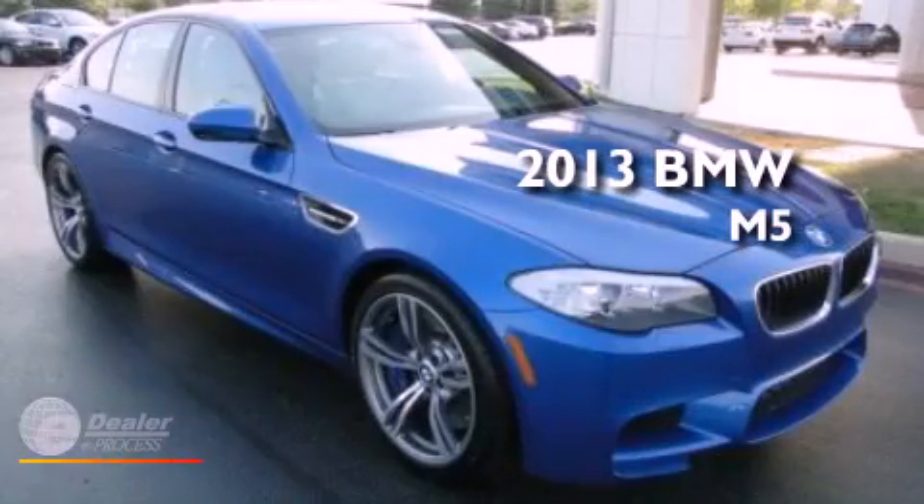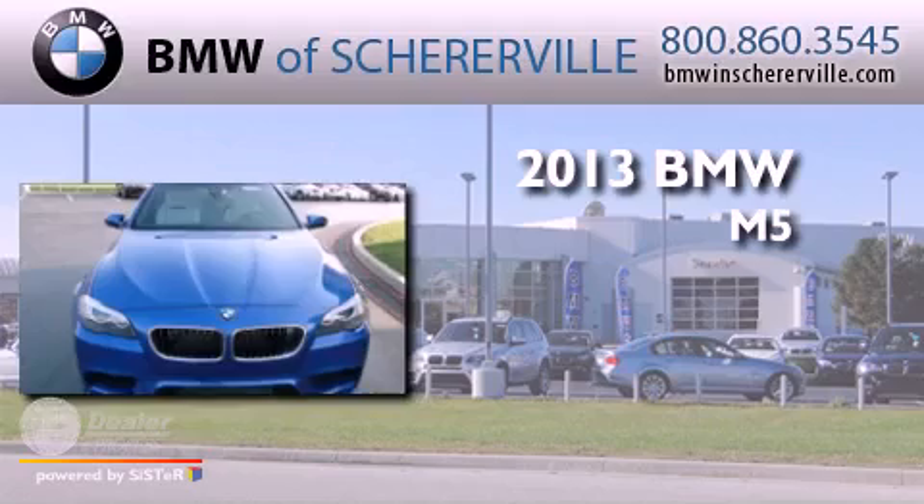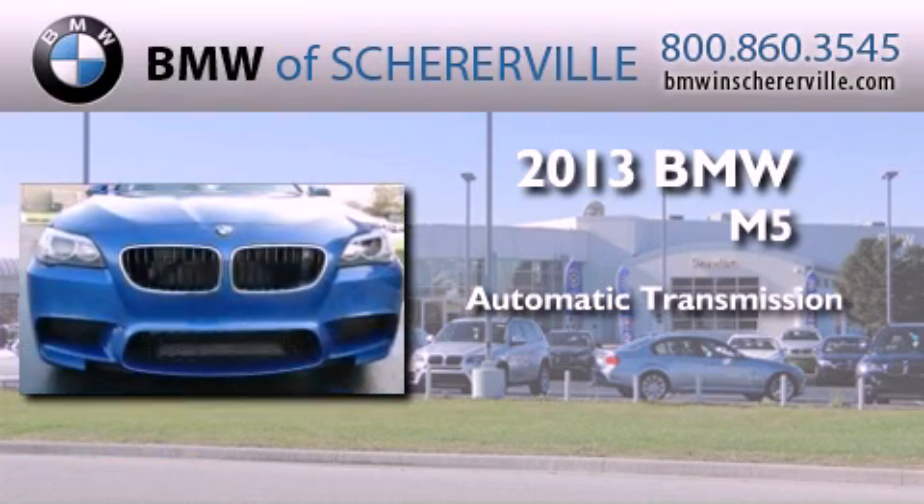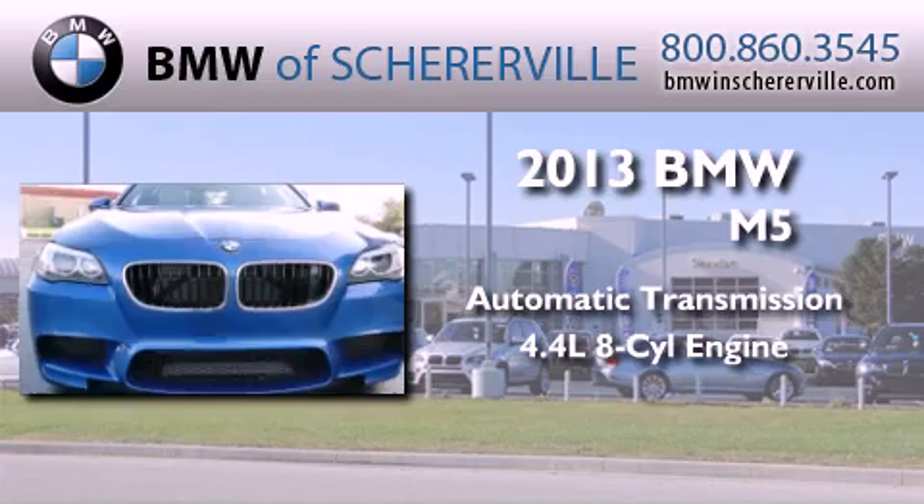This is a brand new 2013 BMW M5. This four-door sedan has an automatic transmission and a 4.4-liter V8.